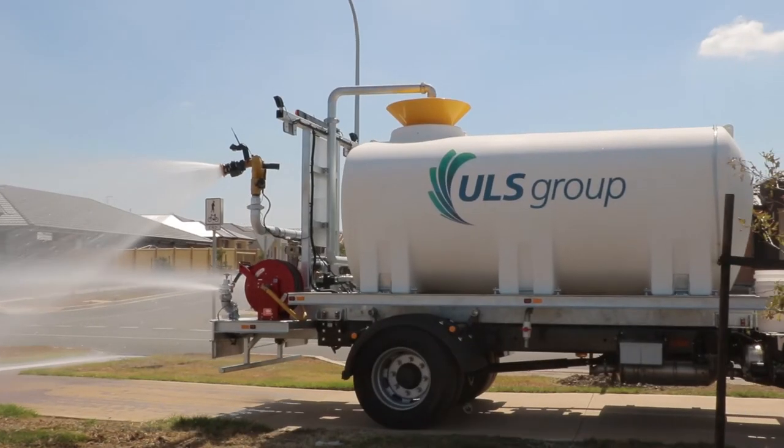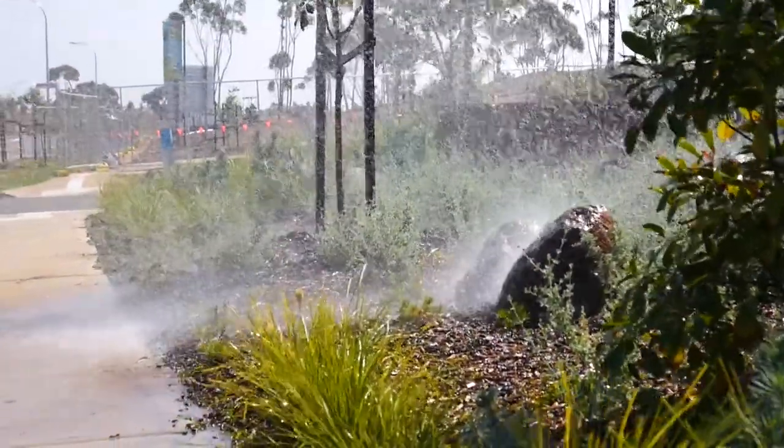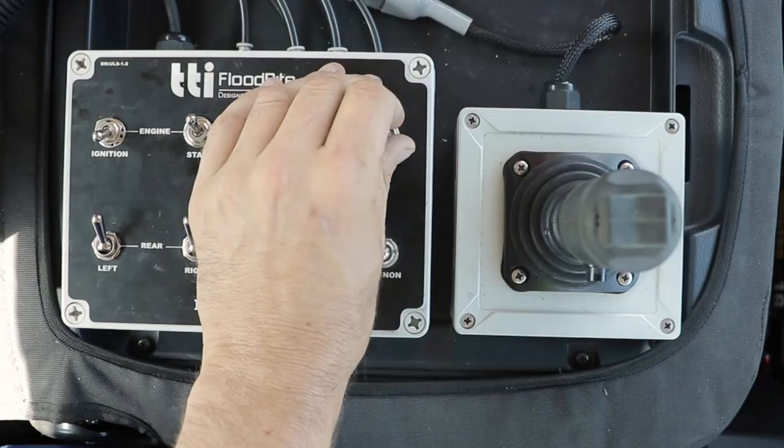From land forming and landscaping through to planting, watering and maintaining new vegetation, you'll appreciate the importance of not only putting water to work but having control of where and how.